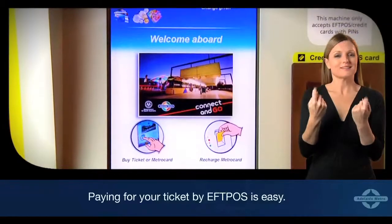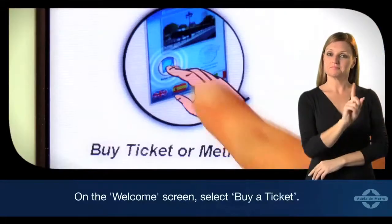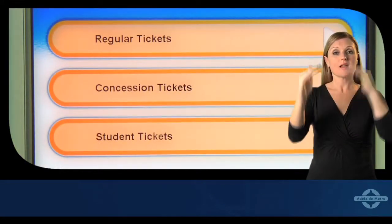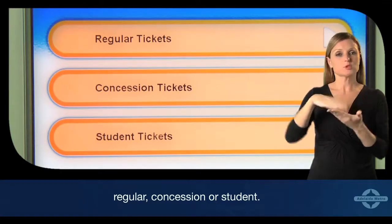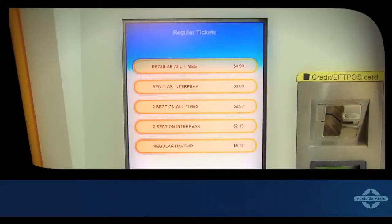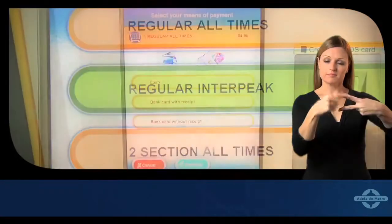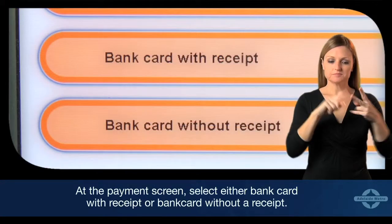Paying for your ticket by EFTPOS is easy. On the welcome screen, select 'Buy a Ticket', then select the ticket type you want: regular, concession, or student. Then choose the appropriate fare for the time you will be travelling, such as peak, off-peak, or day trip. At the payment screen, select either 'Bank Card with Receipt' or 'Bank Card without a Receipt'.